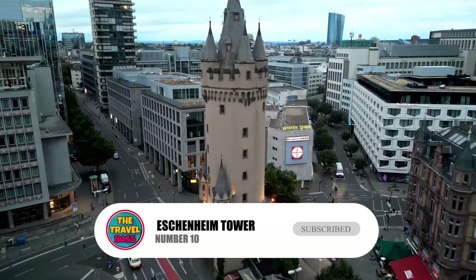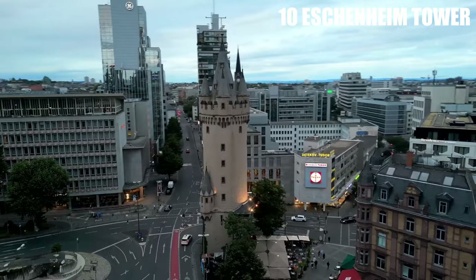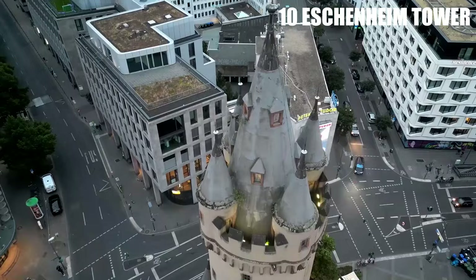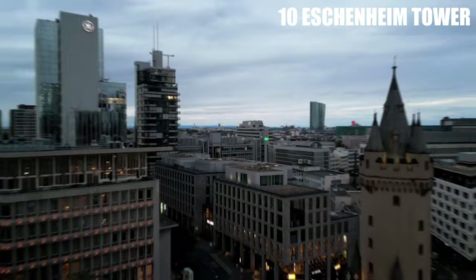Number 10: Eschenheim Tower. The Eschenheim Tower, which was built in the early 1400s, is one of the best parts of Frankfurt Old Town. The tower is 47 meters tall and is a very impressive building that visitors to Frankfurt should not miss. Inside the Eschenheim Tower there is a cafe and a place for meetings that are often used by local groups.